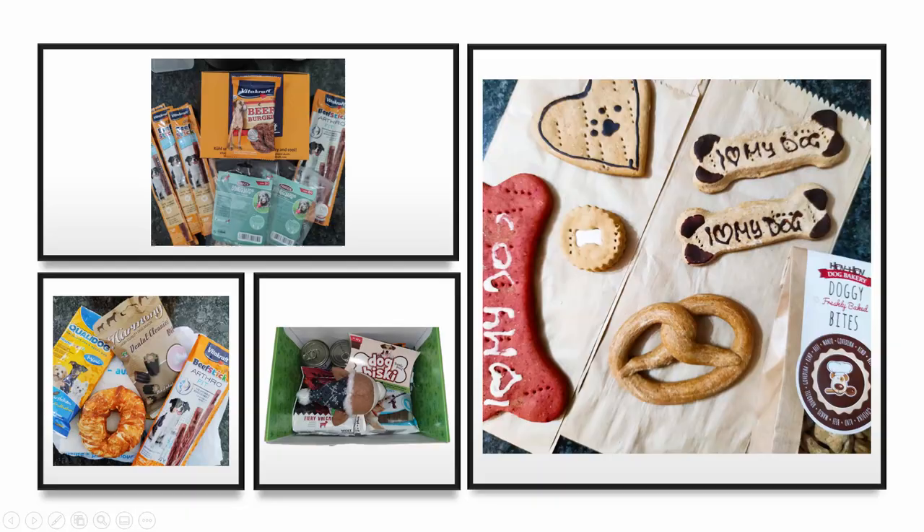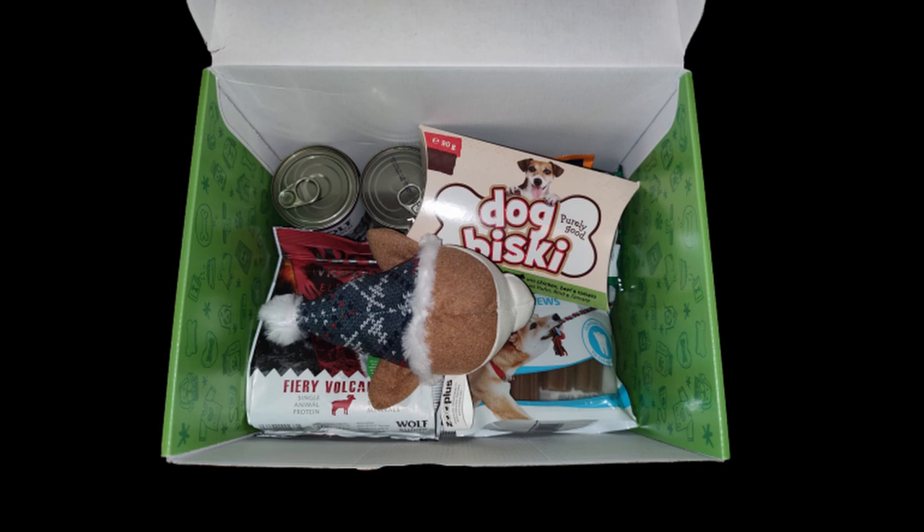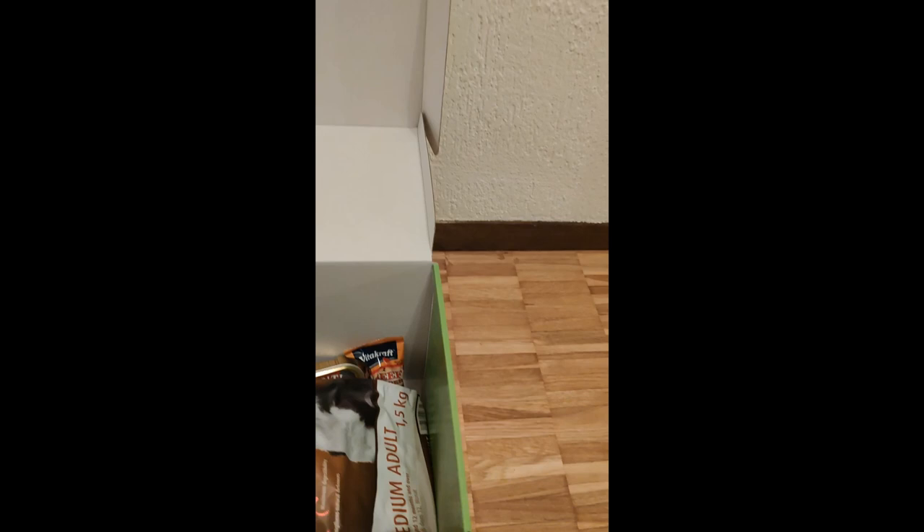There are also non-subscription goodies that we get sometimes from other websites or sometimes from the pet store itself. Number one is from Zoo Plus, which is a Christmas dog box. We bought it in December and it came with dental sticks, dog food, dog biscuit, a toy, and lots more treats.